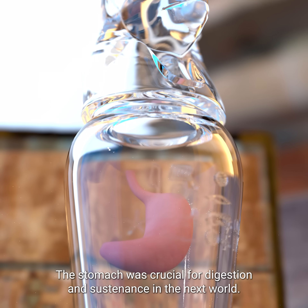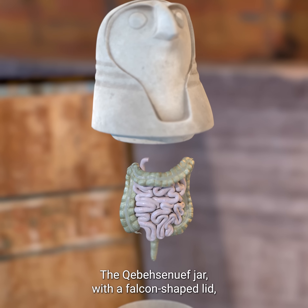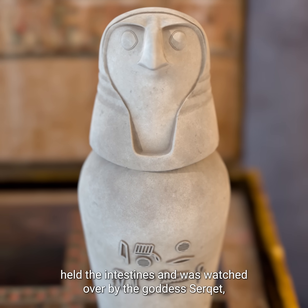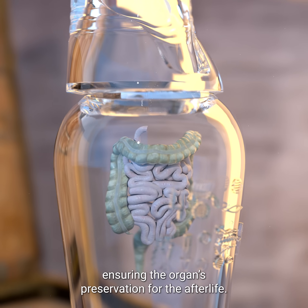The stomach was crucial for digestion and sustenance in the next world. The Qebehsenuef jar, with a falcon-shaped lid, held the intestines and was watched over by the goddess Serket, ensuring the organs' preservation for the afterlife.